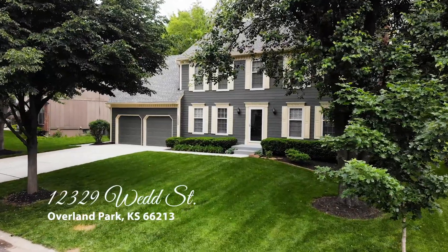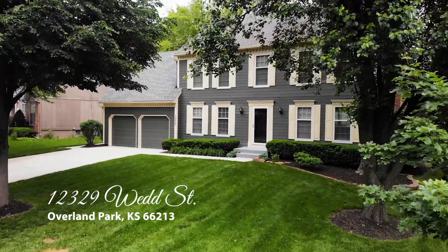Welcome to 12329 Wedd Street, located in Overland Park, Kansas.